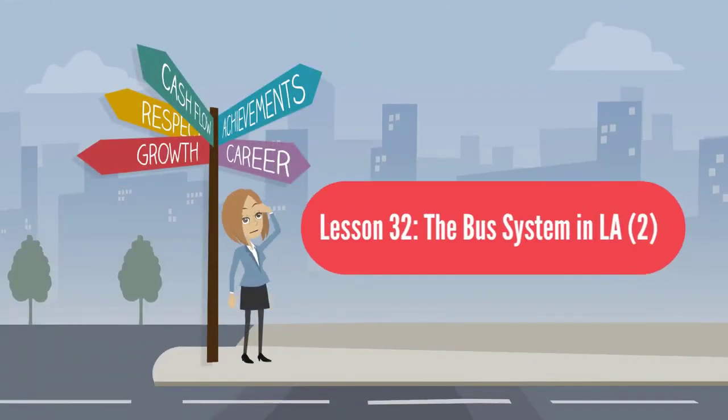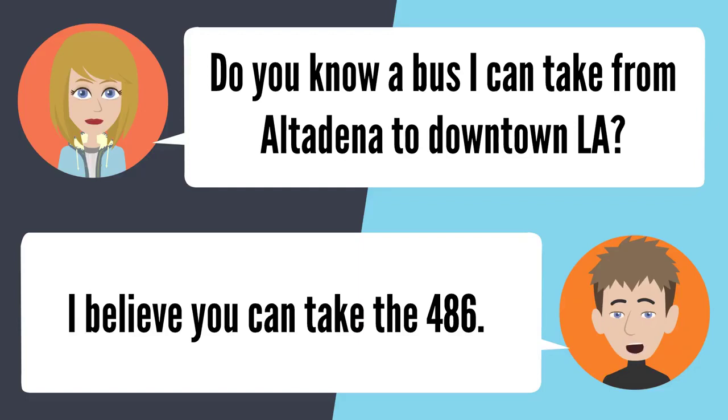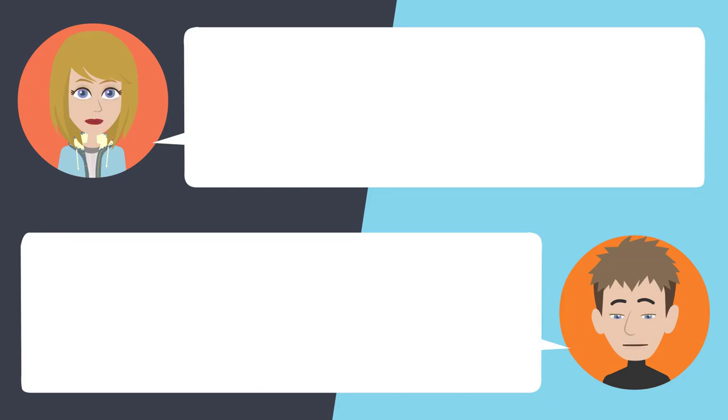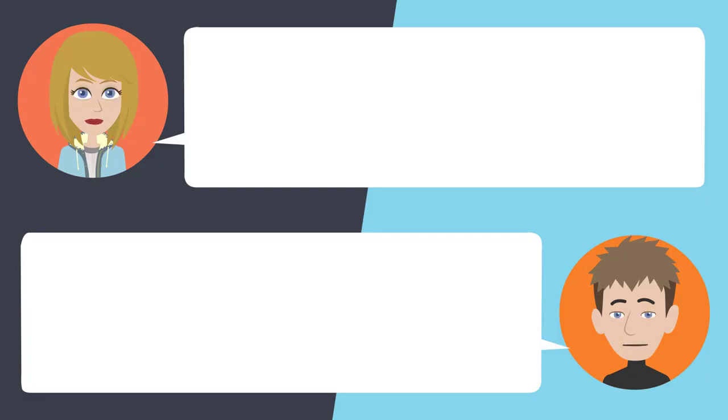Lesson 32: The bus system in L.A. Do you know a bus I can take from Altadena to downtown L.A.? I believe you can take the 486. Will it really take me to L.A.? It sure will. Is it a very long ride? 45 minutes to an hour — it doesn't take long at all. Do a lot of people ride it? More people start getting on around L.A. Thanks a lot. Don't mention it.